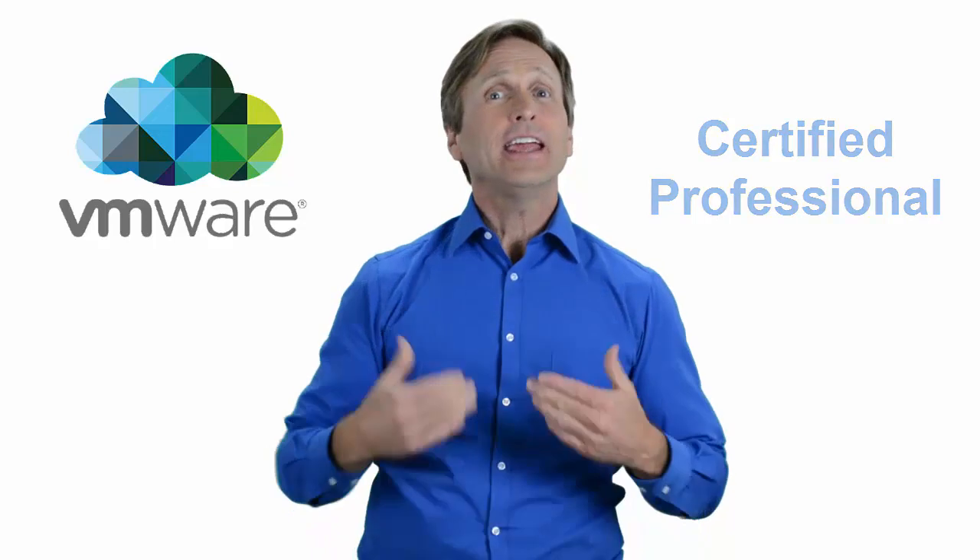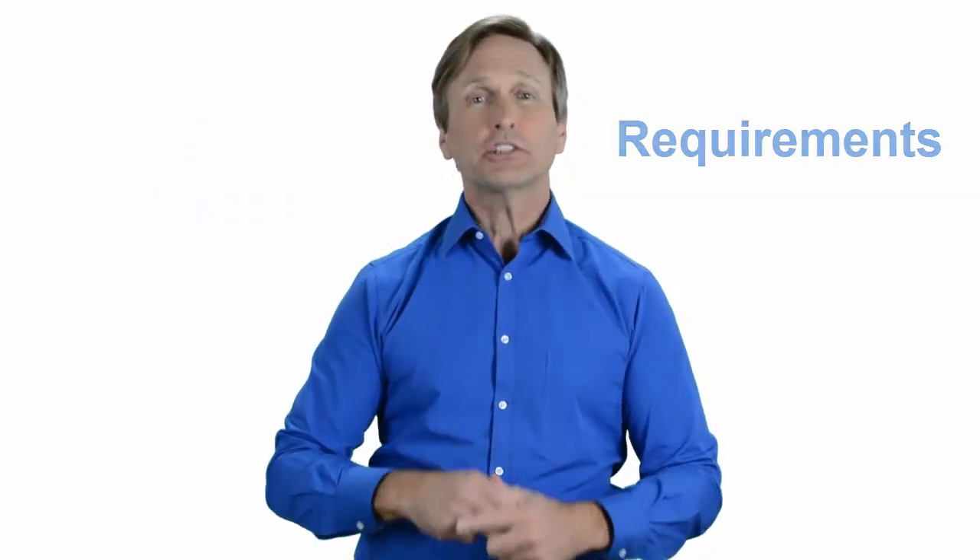Hello everyone and thank you for watching this video. For those of you located in Baltimore, Maryland and looking to become a VMware certified professional, in this video we'll provide you with an overview of what our online classes look like and what are the requirements to become a certified professional. So stay with me and you should be able to clearly understand exactly what you get when you register for one of our online classes. Now let's get started.